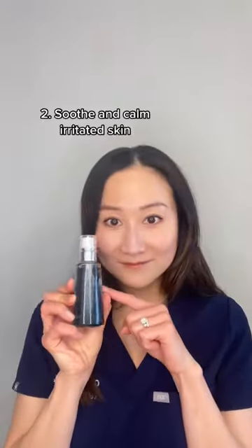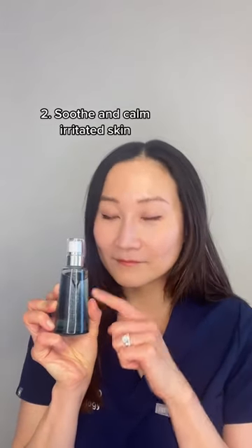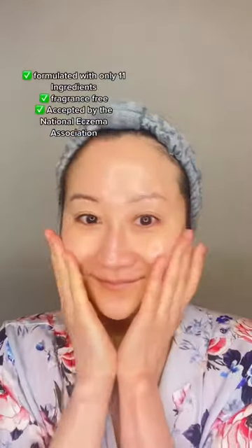Number two: use twice daily to help soothe an unhappy skin barrier. From large-scale clinical studies, this serum has been shown to help calm inflammation, itching, burning, and stinging, especially in those with rosacea and eczema.